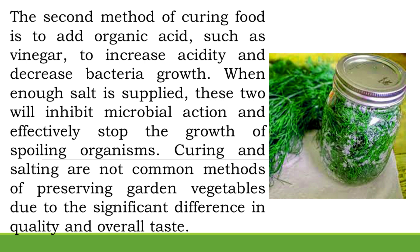When enough salt is supplied, it will also inhibit microbial action and effectively stop the growth of spoiling organisms. Curing and salting are not common methods of preserving garden vegetables due to the significant difference in quality and overall taste.